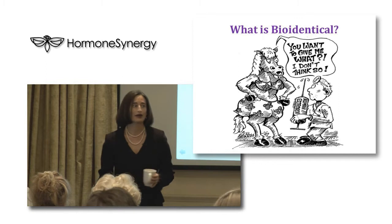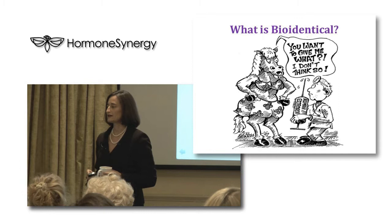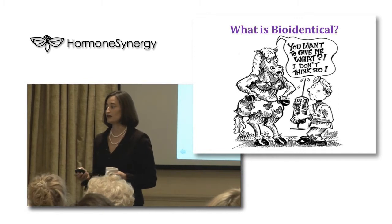Many of you know that Premarin comes from pregnant mares' urine, which is from pregnant horses. So this is a horse being given human estrogen saying, 'You want to give me what? I don't think so.'